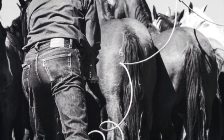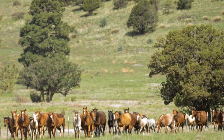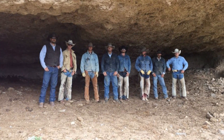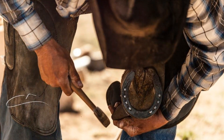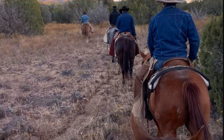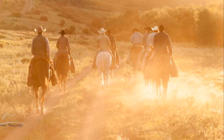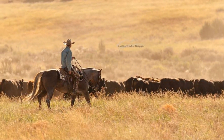Each morning, cowboys saddle up and head out to gather what cows they can find in the rideable area, do the work needed, and then set out to do it all the next day. Only Sundays they rest, mainly in the form of a hot shower and maybe some laundry at the ranch headquarters. It starts all over again on Monday. As the work is completed in one area, the camp gets packed up and moved to the next area of the ranch. This is repeated for a solid two to three months. This kind of work wears a body out, but in a way that leaves one satisfied at the end of the day or the end of life.